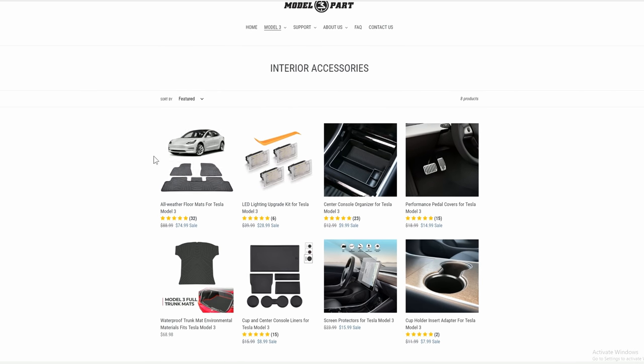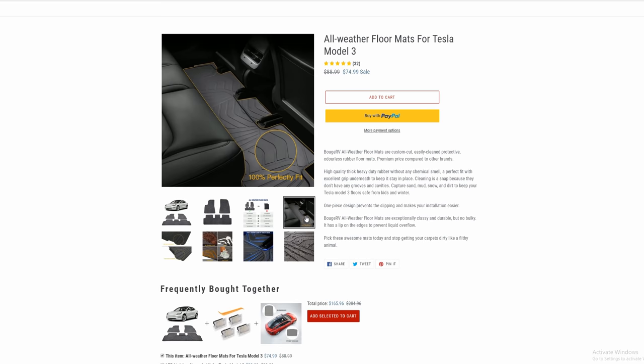This video is sponsored by the Model 3 Part Shop. You can use the code DIRTYTESLA to get 15% off anything site-wide. Link to their website is in the description.